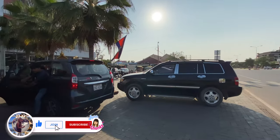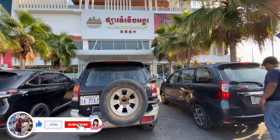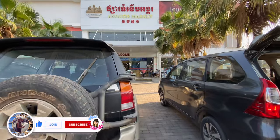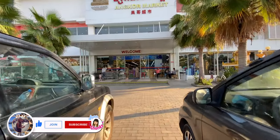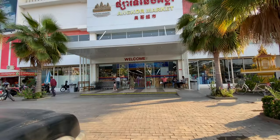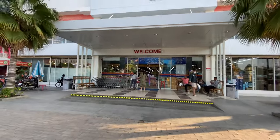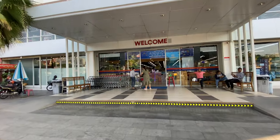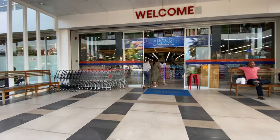What's up guys, welcome to another video. Today I'm at Uncle Market — Uncle Supermarket — which is one of the biggest supermarkets in Siem Reap. I'm going to go inside and show you what they have. There are lots of trolleys here.